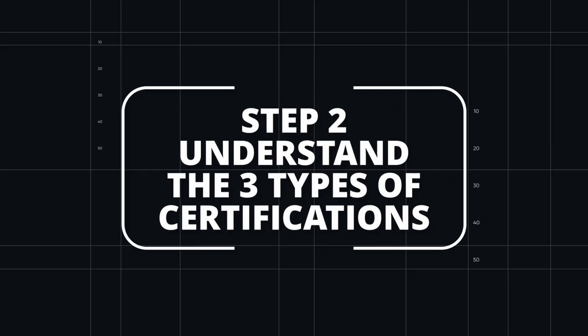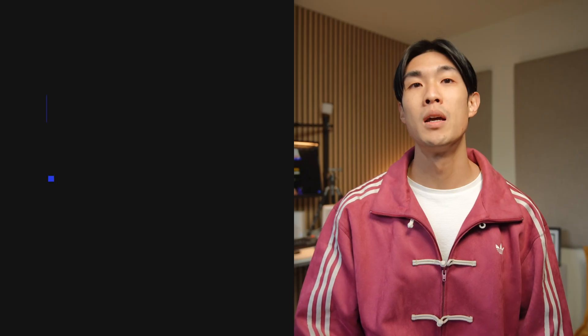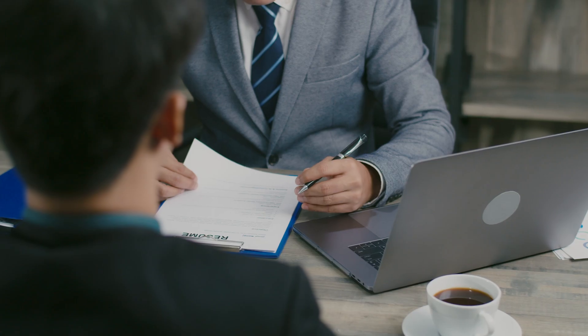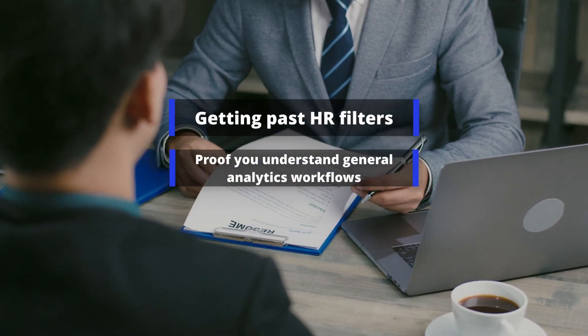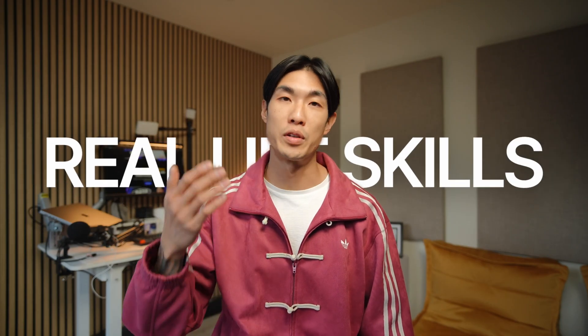Step two: understand the three types of certifications. It helps to understand that not all certifications play the same role. In 2026, most data certificates fall into one of three buckets. Number one: brand recognition certificates. These are big names like Google, Microsoft, IBM, Amazon, etc. They are great for getting past HR filters, showing you understand general analytics workflows, and giving you a structured path. When you are starting out, they are not enough on their own — you still need projects and real-life skills on top of the badge.